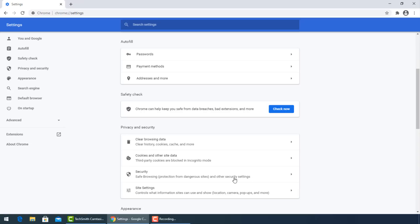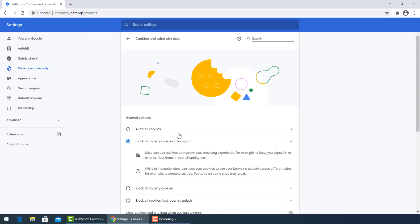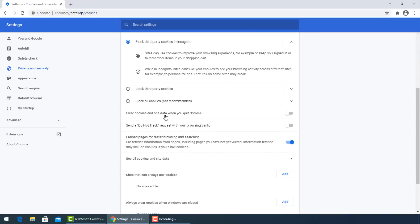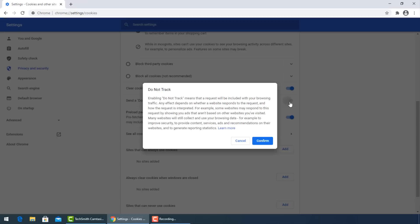Go now to Cookies and Other Data. Be sure to block third-party cookies in incognito. Then turn on 'Clear cookies and site data when you quit Chrome.' Also enable 'Send a Do Not Track request with your browsing and searching,' then press Confirm.